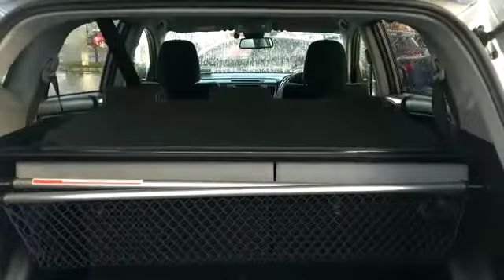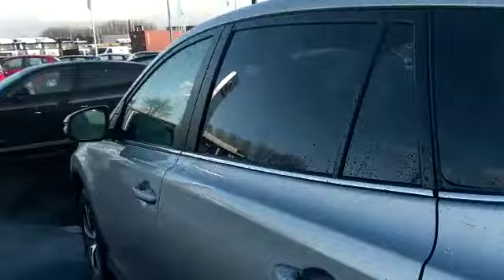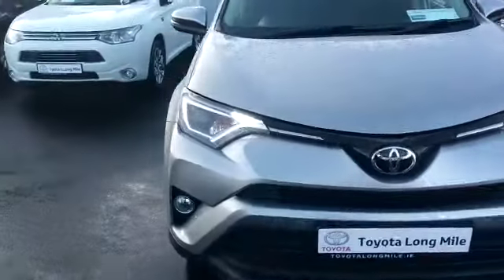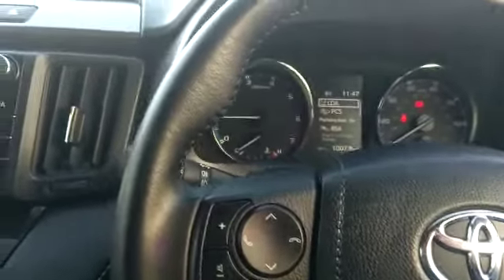We have our split folding rear seats. Moving to the interior, we have the Toyota Safety Sense Plus 2 system on this, which will have the lane departure, lane assist, and adaptive cruise control.